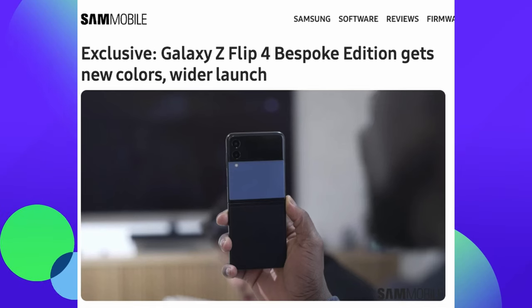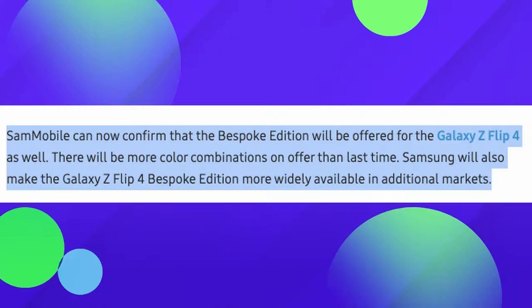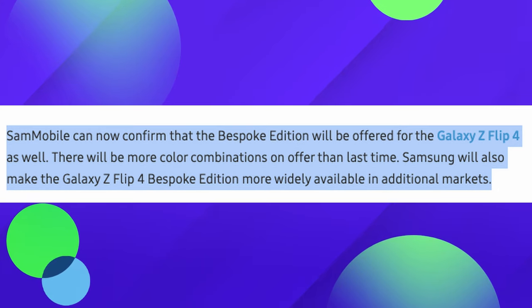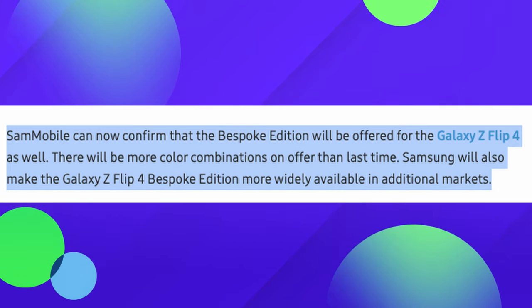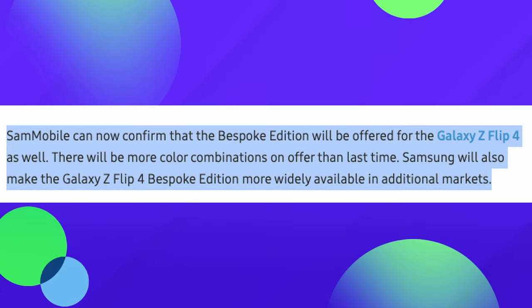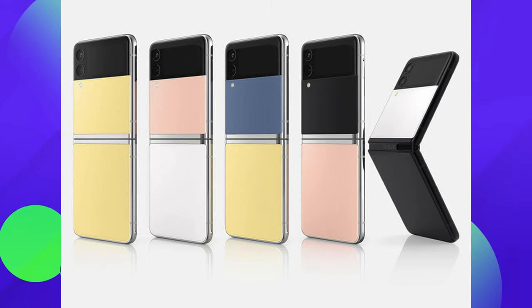Next up, the Z Flip 4 Bespoke Edition gets new colors and a wider launch. Sam Mobile confirms that the Bespoke Edition will be offered for the Galaxy Z Flip 4, with more color combinations on offer than last time. Samsung will also make the Z Flip 4 Bespoke Edition more widely available in additional markets. So if you love to customize the colors of your phone — different colors top versus bottom — you're going to be able to do that in more places and more countries.